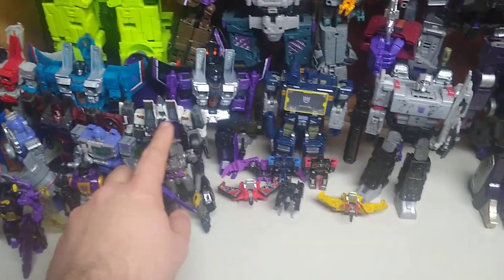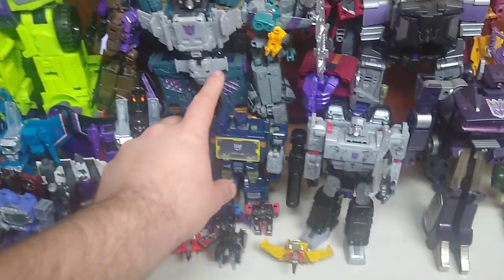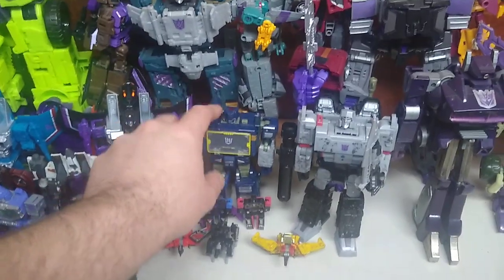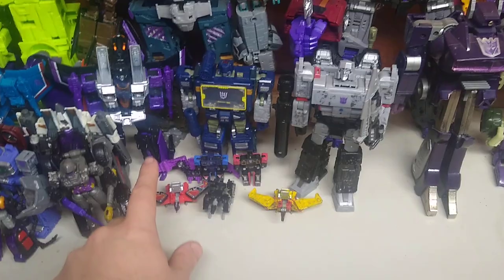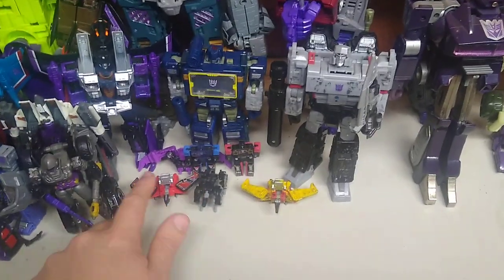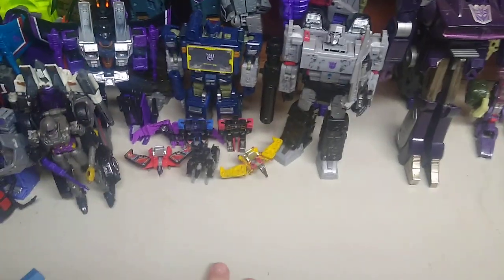Generation Selects Night Bird, because I had to have Night Bird in this collection. Earthrise Netflix Soundwave with Rumble, Frenzy, Ravage, Laserbeak, and a custom Buzzsaw, because we didn't get a Buzzsaw with this line, which was a real shame.